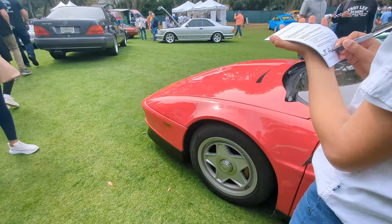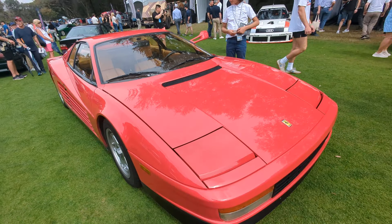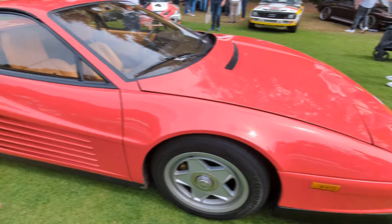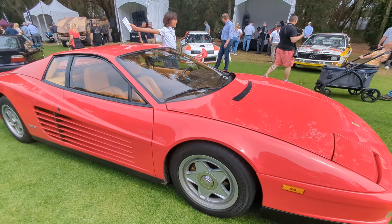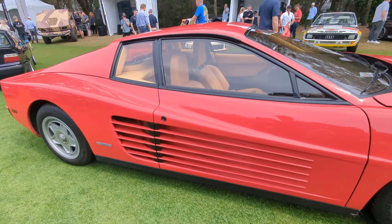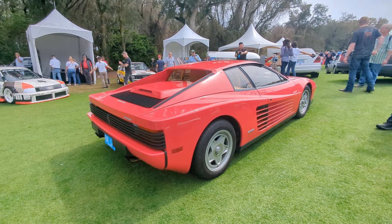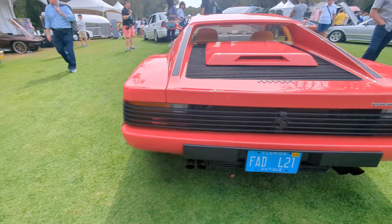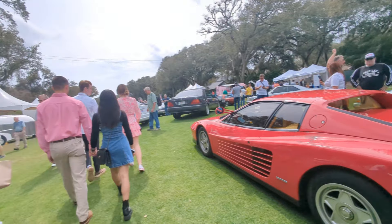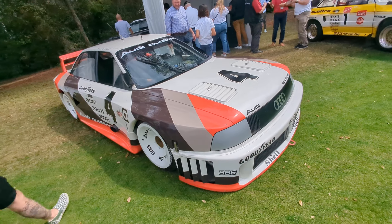I believe this is a Testarossa Mono Posto, they call it — that means it has only one side view mirror. The cheese grater sides were insanely controversial when they came out because they were replacing that 308 look. People were like, what the heck is this? Came out in 1984, and it was around until about '90 when they replaced it with the 512M, which I think looks a little better. But this was a paradigm shift in car design. You saw that AMG earlier with these Testarossa sides — people were just amazed by that. Some people loved it, some people hated it. Anyway, this is one bad-ass Audi.